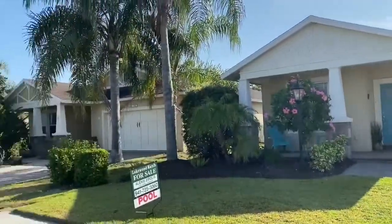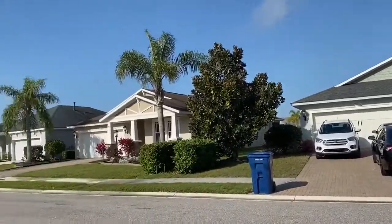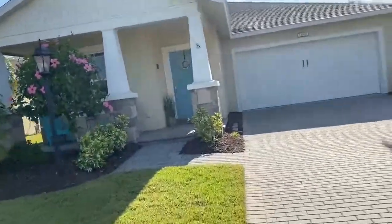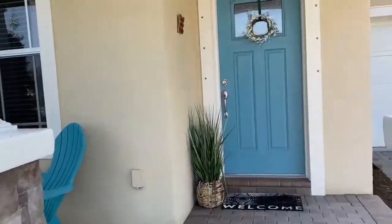Let's look at the neighbors — everybody's going to look pretty much like you. It's Recycle Day — Wednesdays. Let's see what it looks like inside.